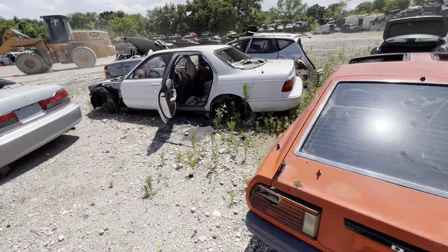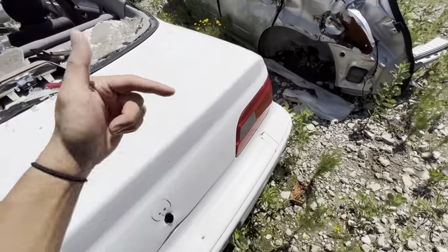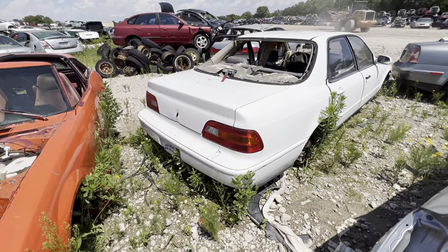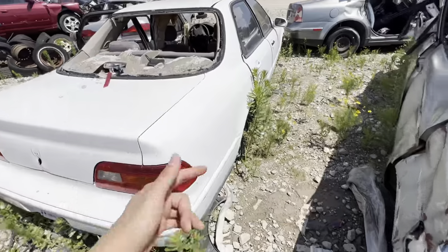Let's check out this Acura Legend that's right next to it. This thing's pretty sick — I've always wanted one of these and apparently they come in stick shift as well. I've seen a few come up on Facebook Marketplace and I'm always having to fight the urge to go pick one up. This is the car that Ludacris has — I think his is gold.